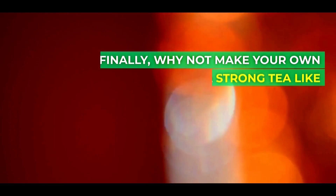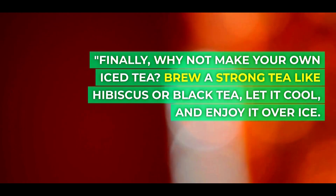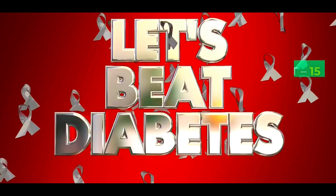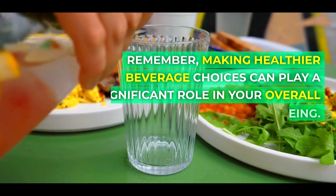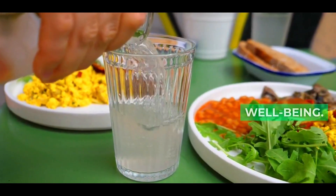Finally, why not make your own iced tea? Brew a strong tea like hibiscus or black tea, let it cool, and enjoy it over ice. You can sweeten it lightly with a natural sweetener if needed. And there you have it — 15 fantastic drink options for individuals managing diabetes. Remember, making healthier beverage choices can play a significant role in your overall well-being.